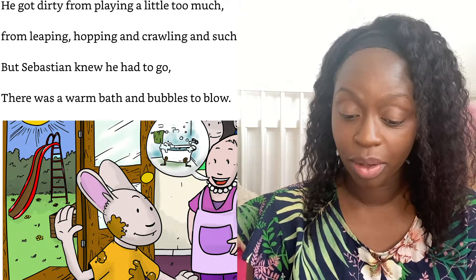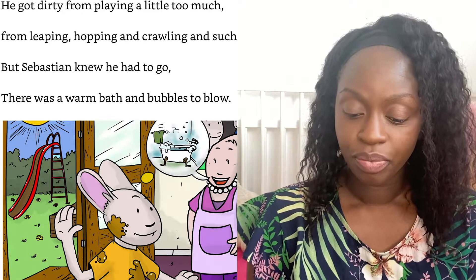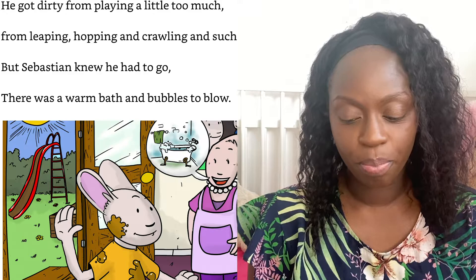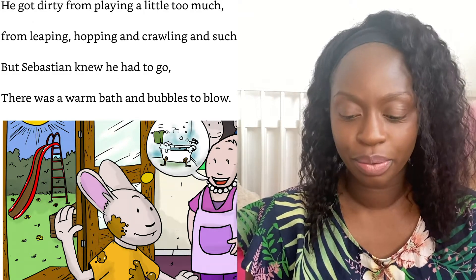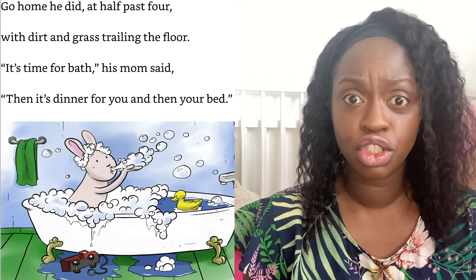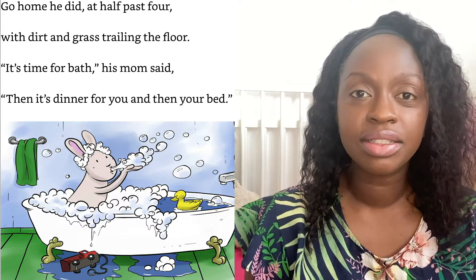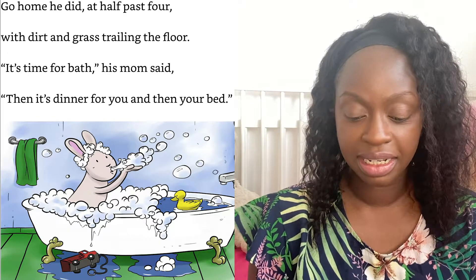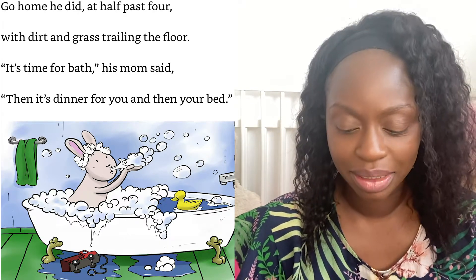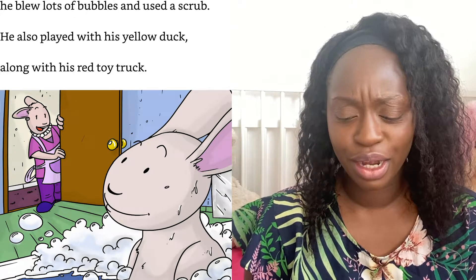He got dirty from playing a little too much, from leaping, hopping, and crawling and such. But Sebastian knew he had to go — there was a warm bath and bubbles to blow. Go home he did at half past four, with dirt and grass trailing the floor. "It's time for a bath," his mum said, "then it's dinner time for you, and then your bed."